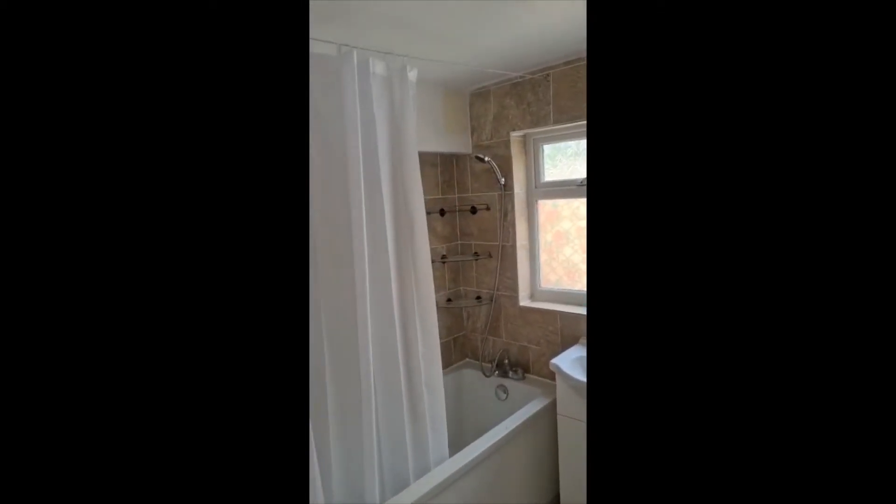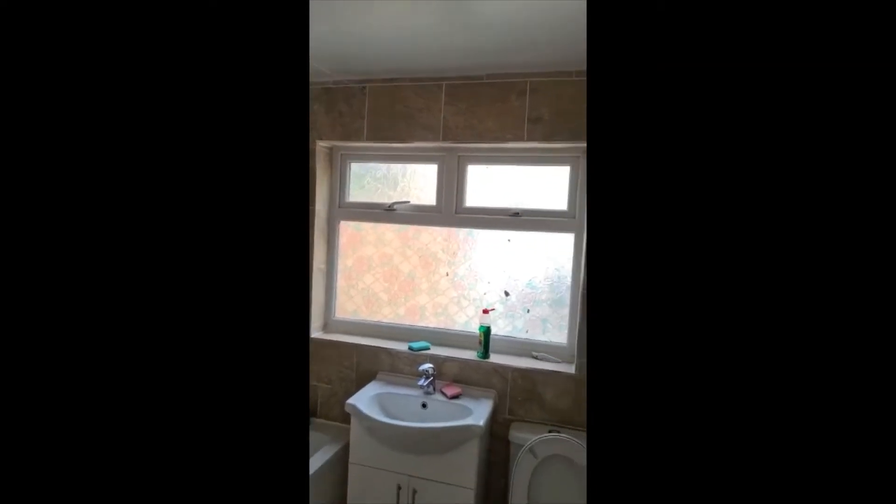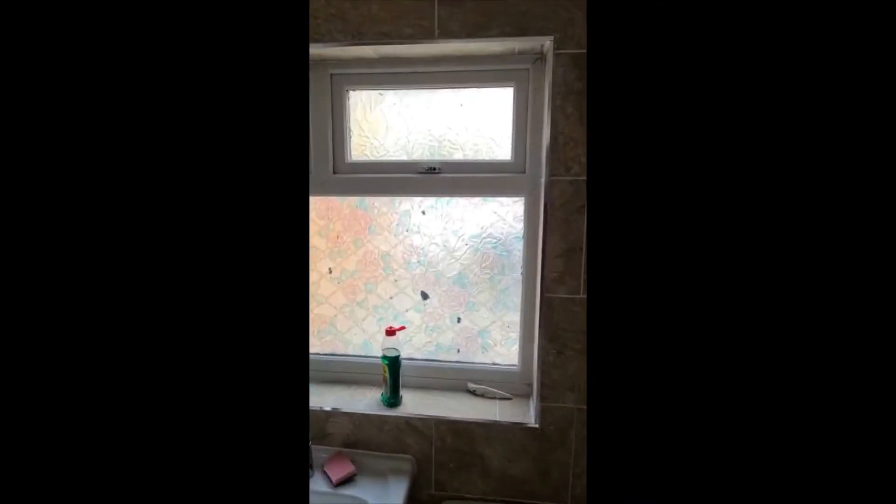In the bathroom, we've fitted a curtain rail and it's all been painted with moisture-resistant bathroom paint. The door handle still needs to be repaired.